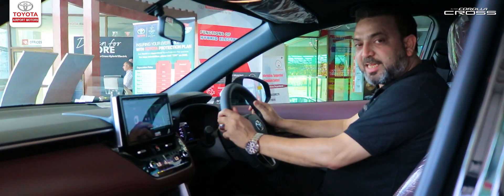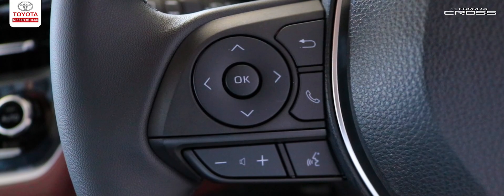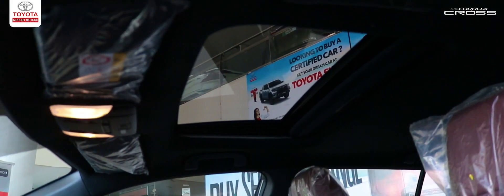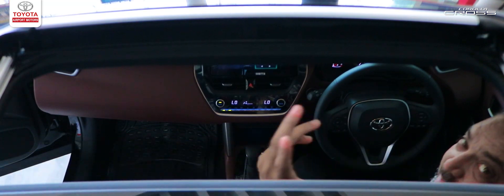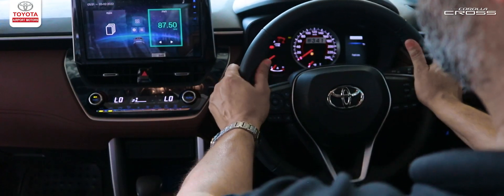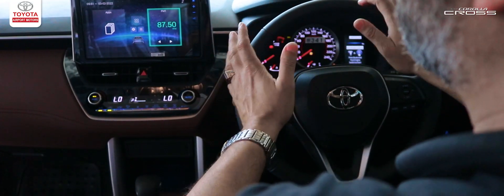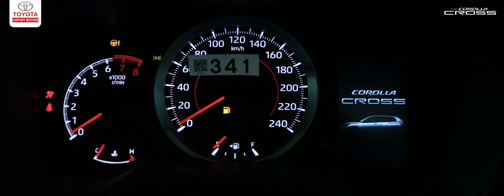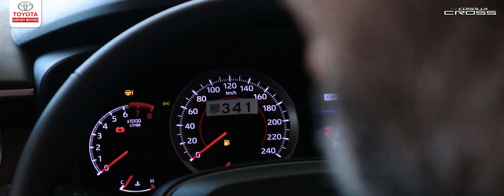We have push start and multiple switches in this car. We have cruise control in this car. This car is equipped with a moonroof and sunroof. Then we have tilt and telescopic electronic power steering. We have a 4.2-inch TFT display with multi-information as well.